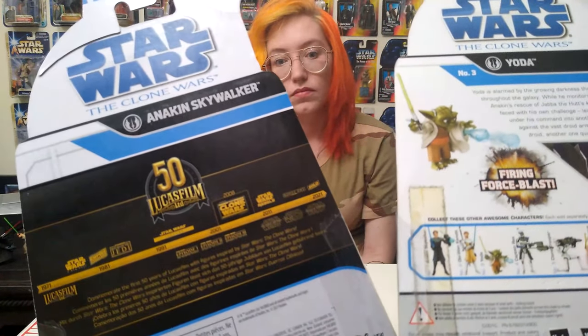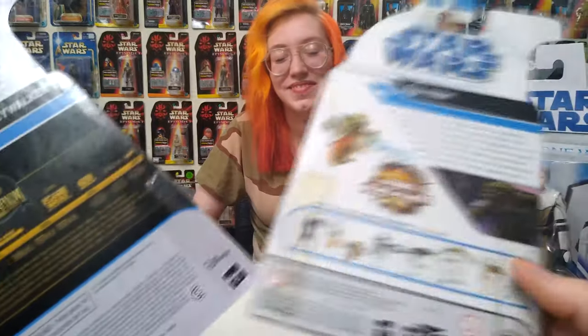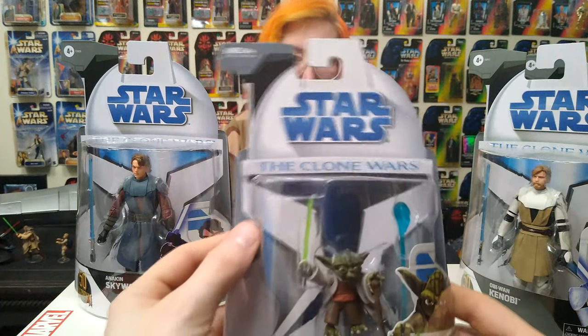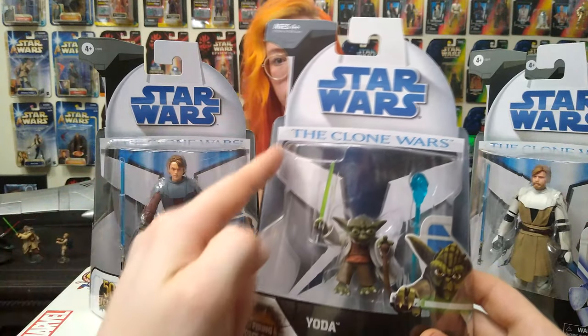The only one I have with the same exact packaging is this Yoda — it's got the little Clone Wars picture on there instead of the Lucasfilm 50th. It would have been cool if the back of the box looked like this: a picture of the figure, a little bio, a picture from the show, and then split the other three figures. That would have been so simple. Instead, every one of these card backs — except maybe the Greedo and Obi-Wan, those might have pictures — it's supposed to be a mock-up of those old boxes, right down to the divots on the side.